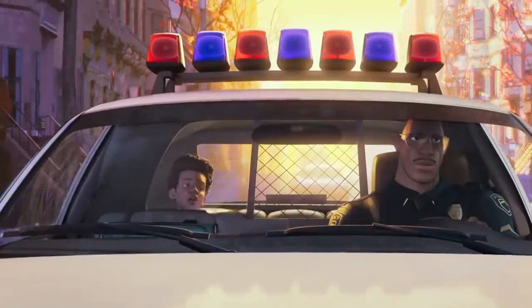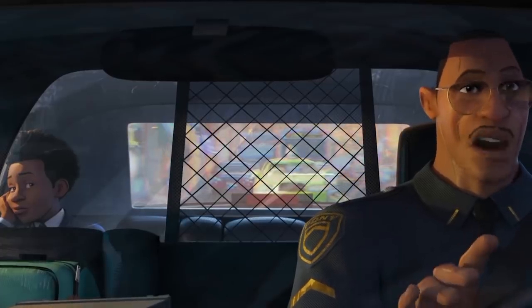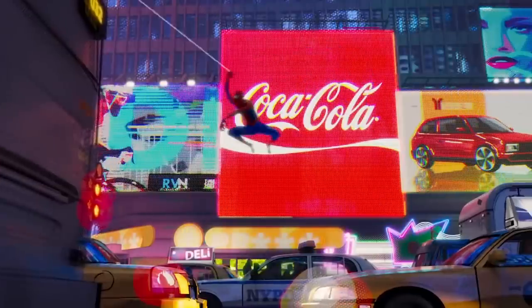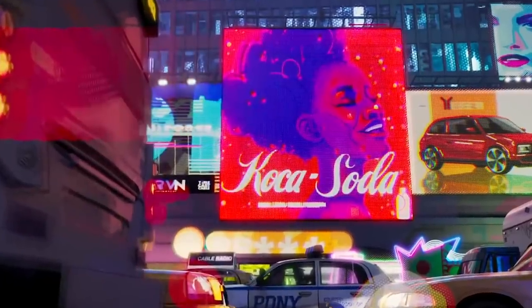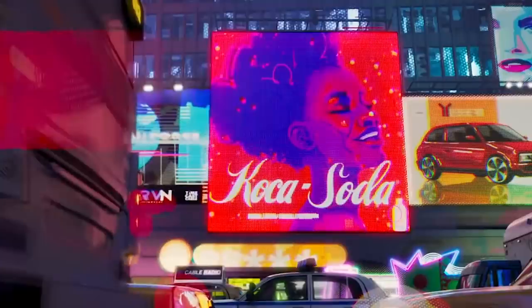This first Spider-Man universe is from the Ultimate comics — Earth 1610, an alternate dimension from the default universe Earth 616. That's why many products have alternate-reality spins: Red X instead of FedEx, PDNY instead of NYPD, and Coca Soda instead of RC Cola.